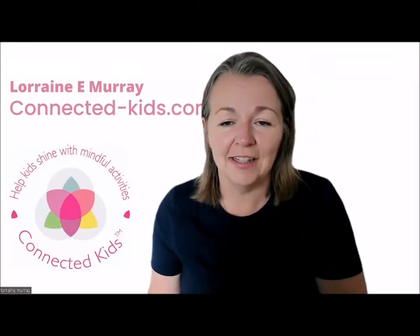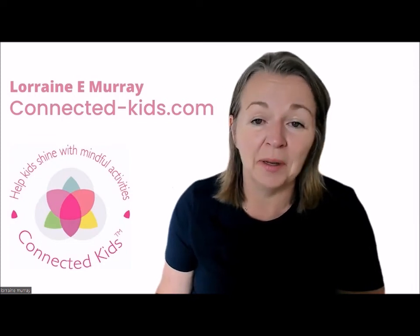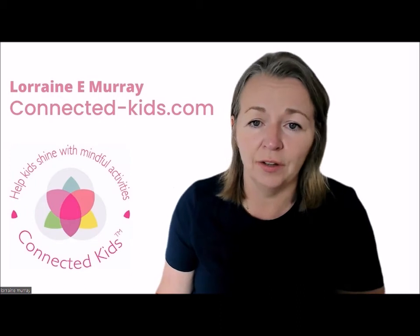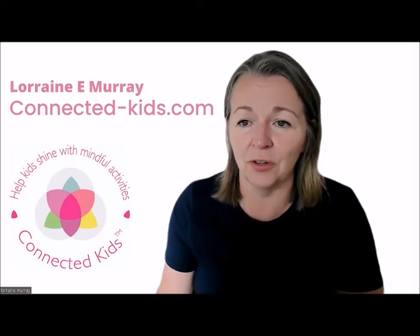Hi, it's Lerene Murray here, Connect Day Kids. I'm doing a series of videos to answer questions that were presented to me by somebody who dropped me an email. I was really appreciative of that, and if you have any questions that haven't been answered by this or any of the other videos I've done this week, then please get in touch because I really want to answer these questions for you.